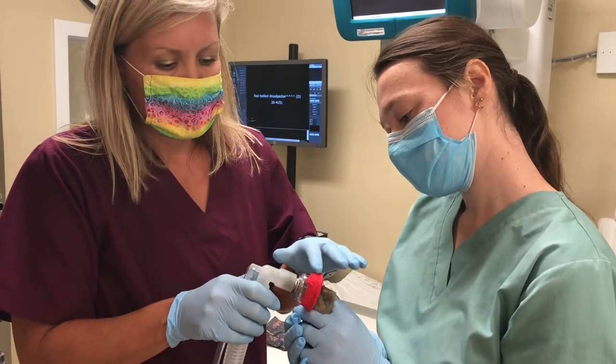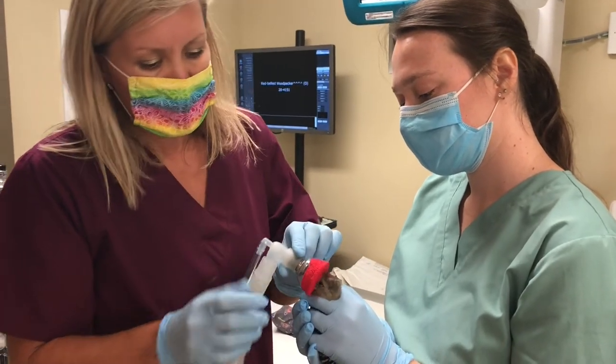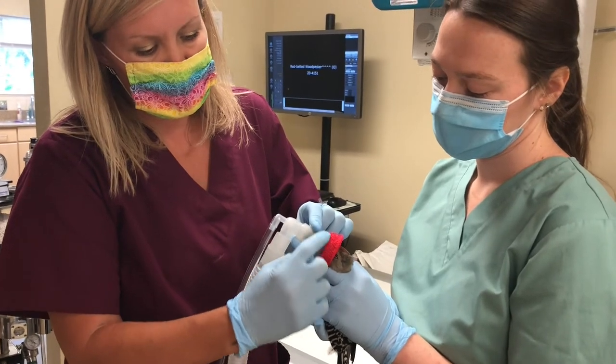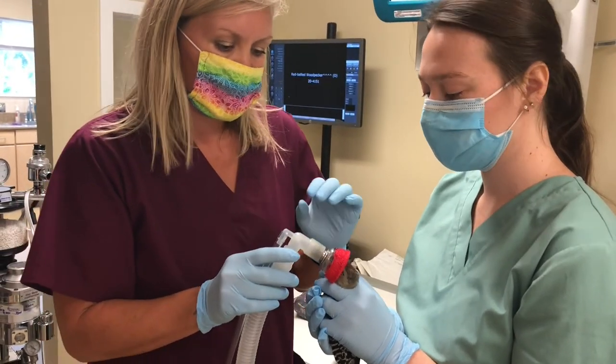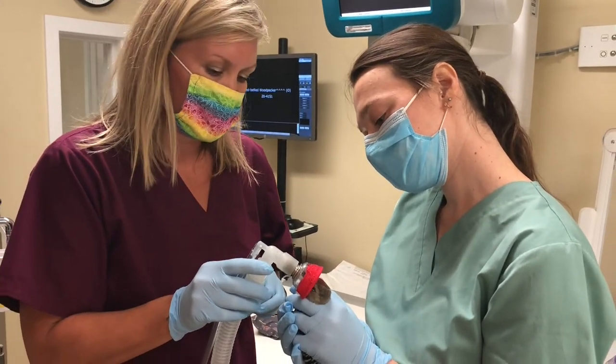We have various sized masks to give them the best anesthesia. You don't want a bunch of dead space in the mask, so the smaller the patient, the smaller the mask. And we have to MacGyver quite a few for our different sized patients.